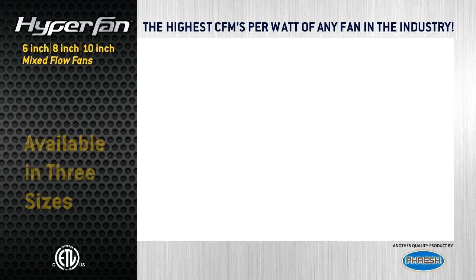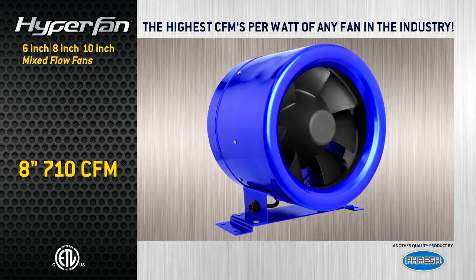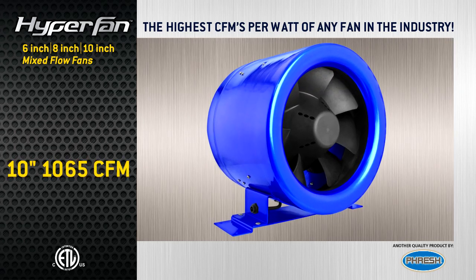Available in three sizes: the 6-inch 315 CFM Fan, the 8-inch 710 CFM Fan, and the 10-inch 1065 CFM Fan.